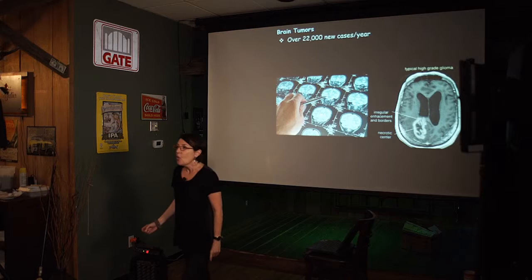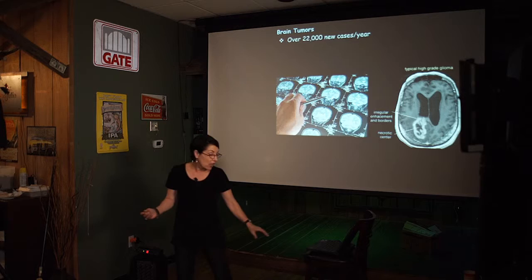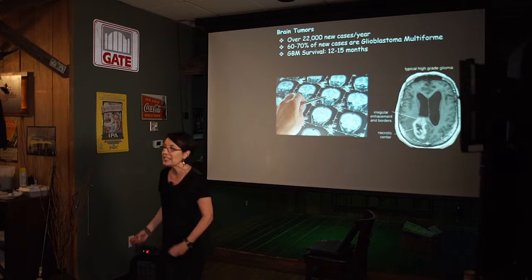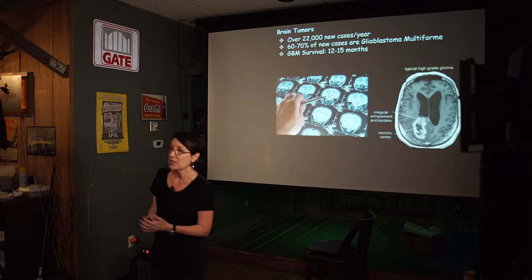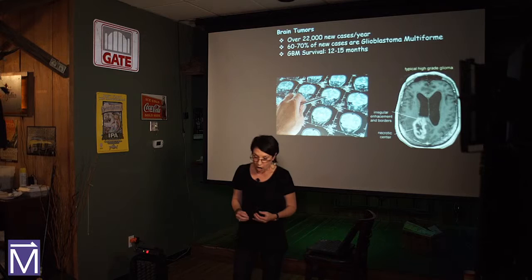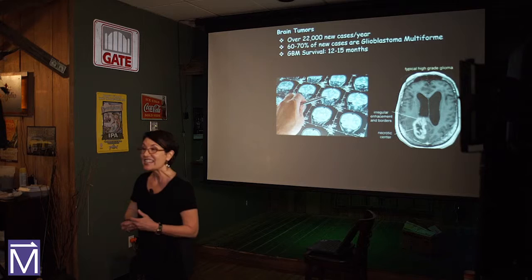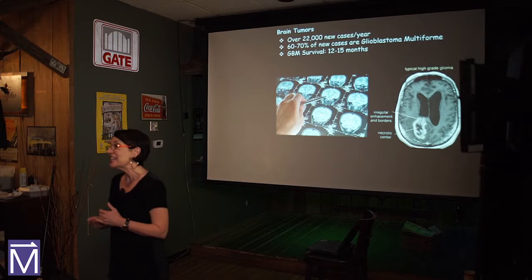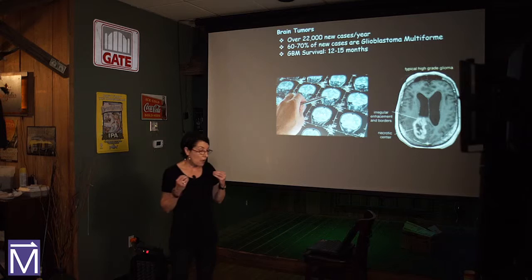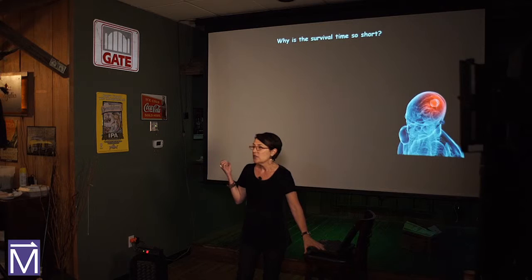There are 20,000 new cases of brain tumors every year, and a large majority of those are called glioblastoma multiforme. These are very deadly tumors. Unfortunately, even with our state-of-the-art treatments, patients with GBM typically only survive about a year. You might be asking, who's getting these tumors? These tumors are more common in men than in women, and twice as common in whites than in non-whites.